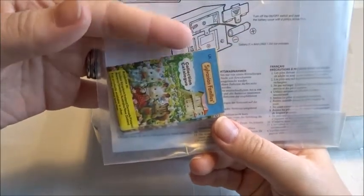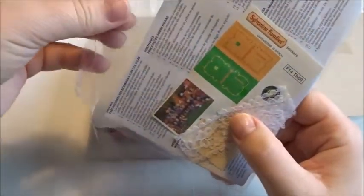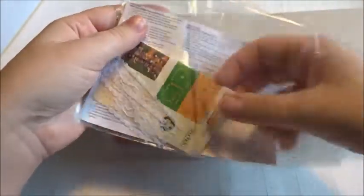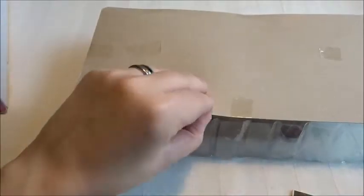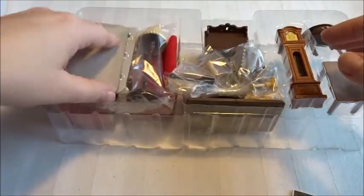You do get some instructions on how to put in the battery. You also get some stickers — these are stickers for the book and for the frame. And you get some lace to put on top of the table and fireplace. You also get a pamphlet with other sets.